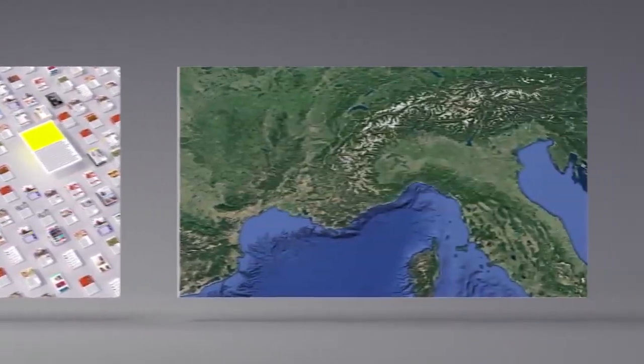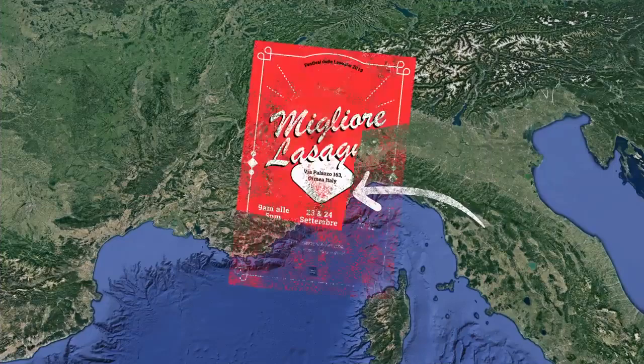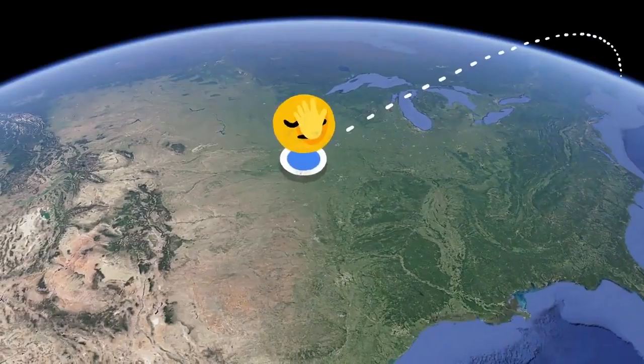Another factor is location — where a search happens. Because if you happen to be in Ormea, Italy, you might be looking for information about their annual lasagna festival. But if you're in Omaha, Nebraska, you probably aren't.